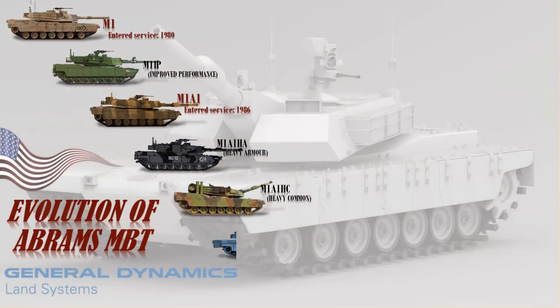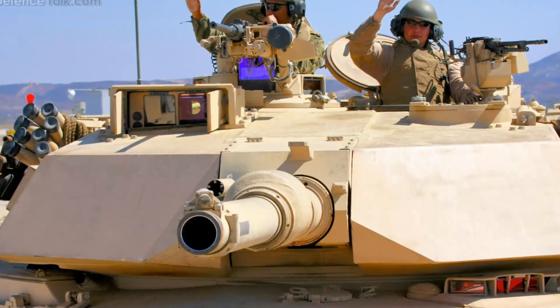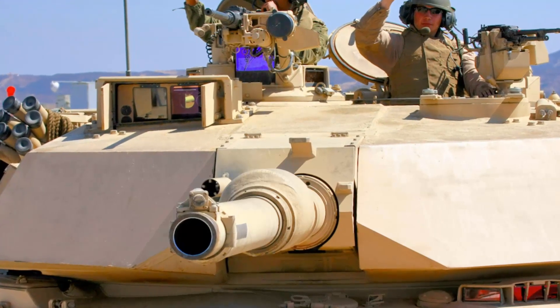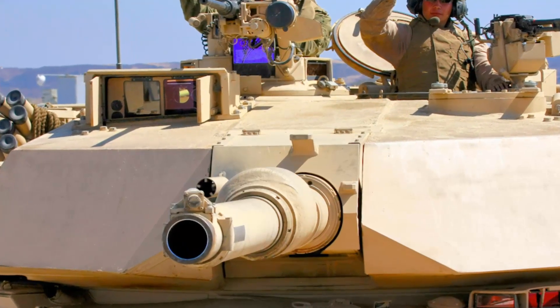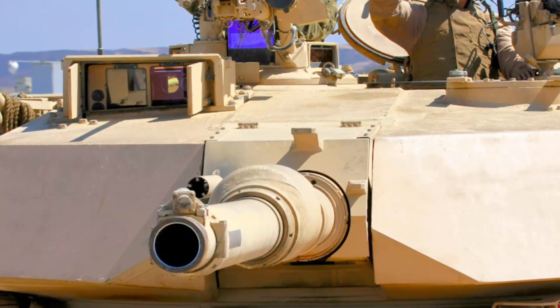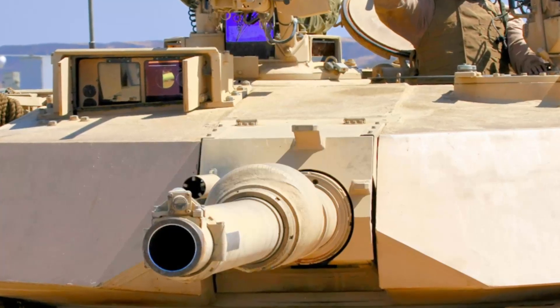The M1A1D (Digital) is a digital upgrade for the M1A1HA to keep up with the M1A2SEP, manufactured in quantity for only two battalions. This improves situational awareness and the ability to designate distant targets. Another improvement is replacing the analog turret network box and hull network box with new digital units to eliminate associated obsolescence problems.